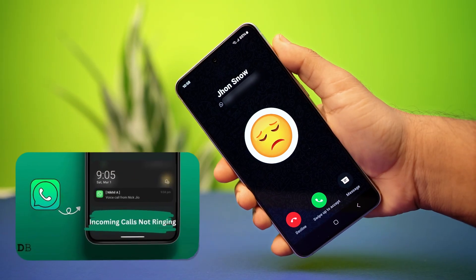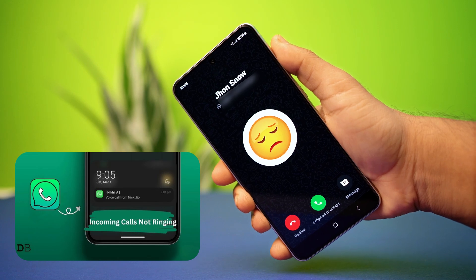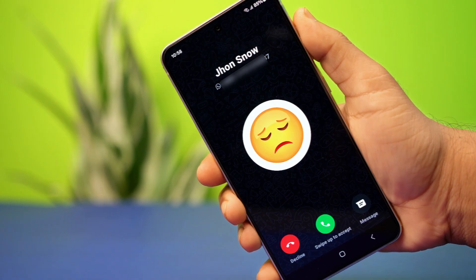Are WhatsApp calls not ringing when your Android phone is locked? Don't worry, I've got some simple solutions for you. This issue could be caused by things like app permissions, battery settings, or notification problems. Let's walk through how to fix it step by step.